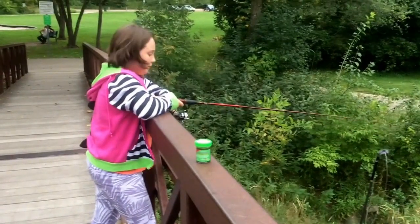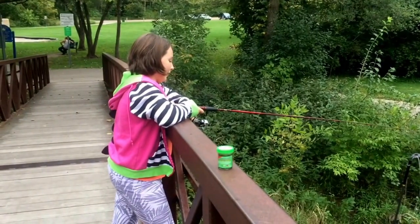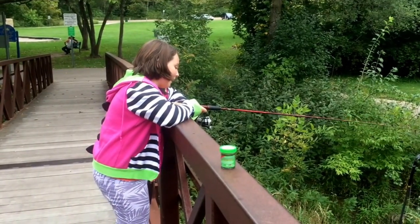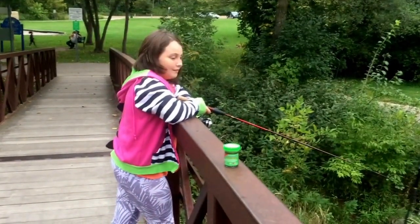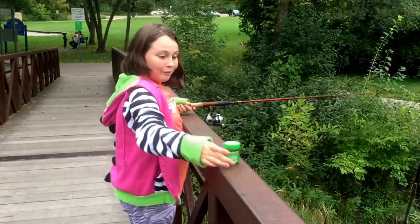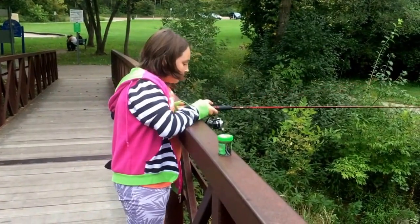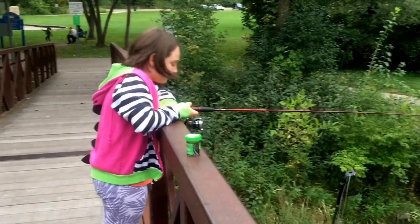So what's your setup like, what kind of tackle are you using? I'm using a simple bobber, a jig head, and a fake minnow. What kind of fake minnow? You should probably read the jar for these people — it's Gulp Alive. They're actually doing pretty good; it's caught some small fish.